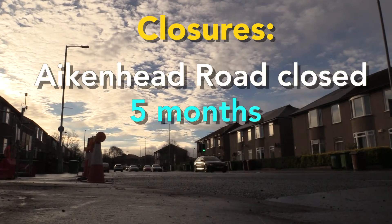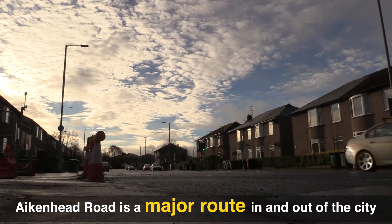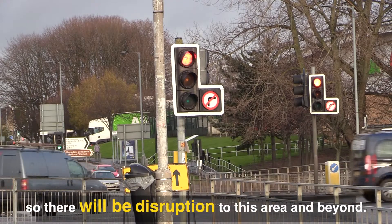Importantly, that's going to mean Aiken Head Road is shut for five months. Aiken Head Road is a really important route into the city and out of the city, so I appreciate that is going to cause disruption to road users in this area and beyond.